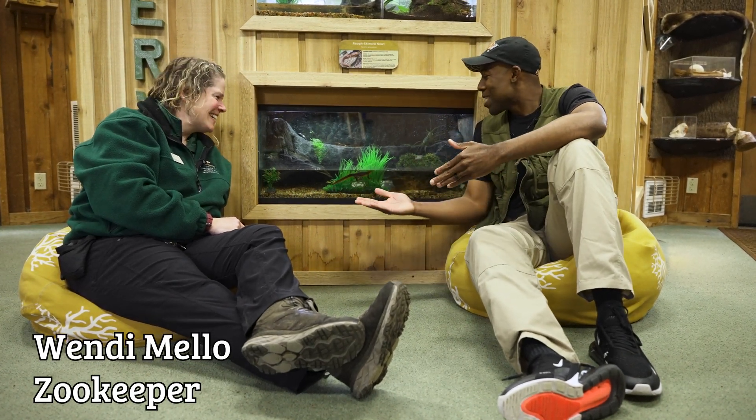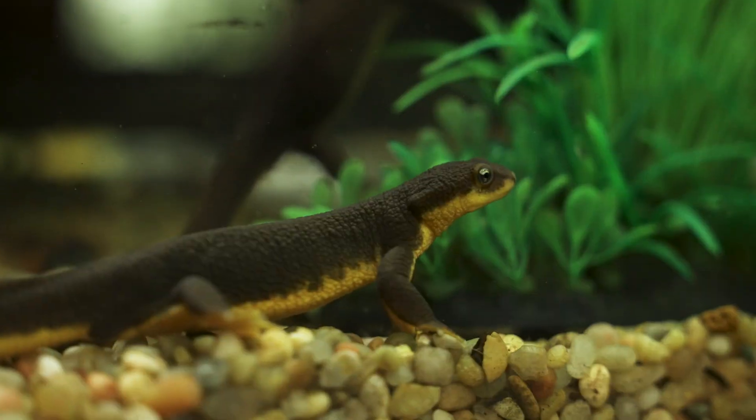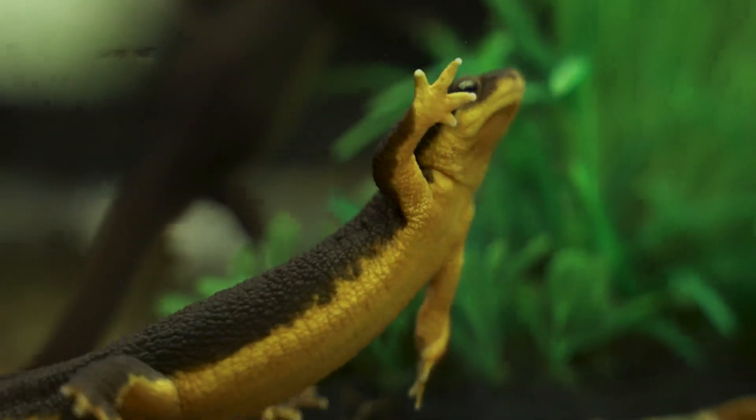Here with Keeper Wendy. Today, we talk about newts. Who do we have here? We have the coolest newts on the planet. We have Ricotta and Gnocchi, our rough-skinned newts.